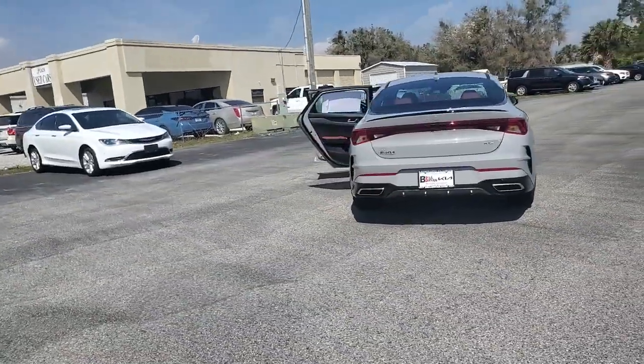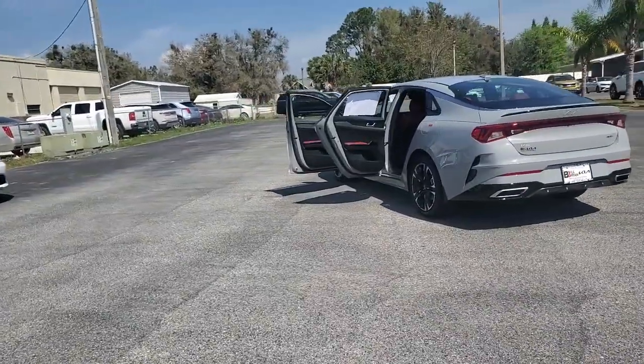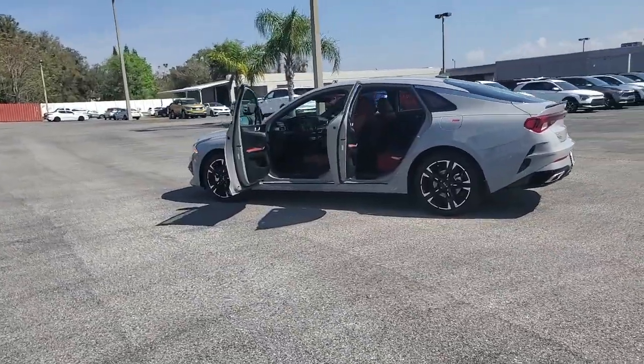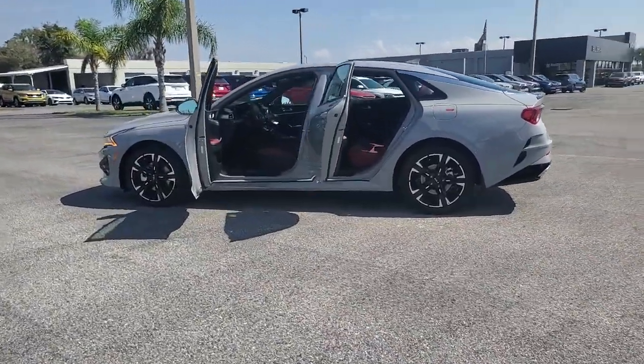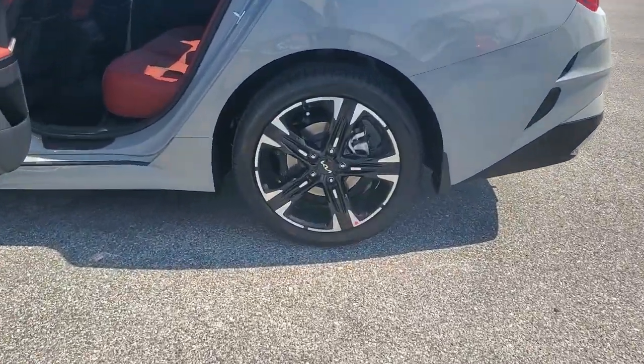These are just some of the great options this vehicle comes with: hands-free liftgate, navigation system, remote engine start, satellite radio, heated mirrors, backup camera, lane keeping assist, fog lamps, multi-zone AC, aluminum wheels.